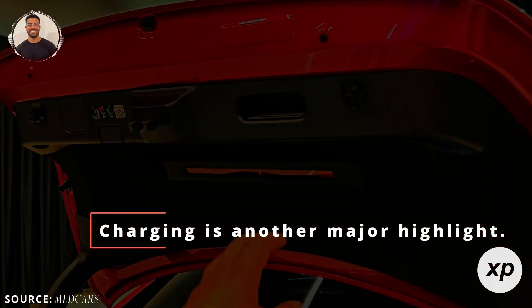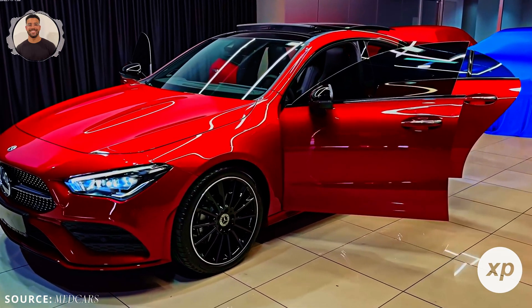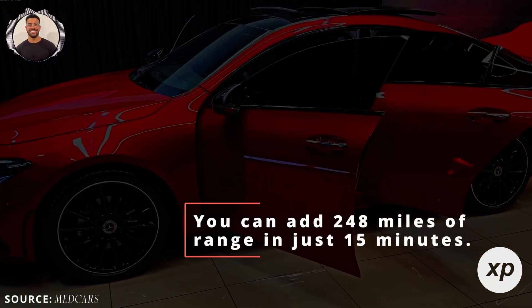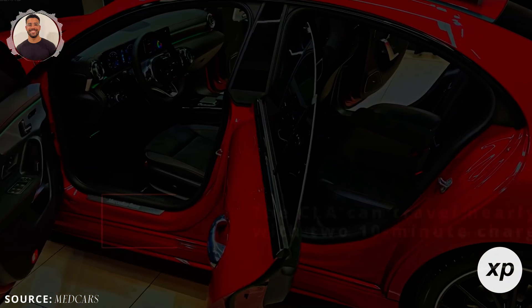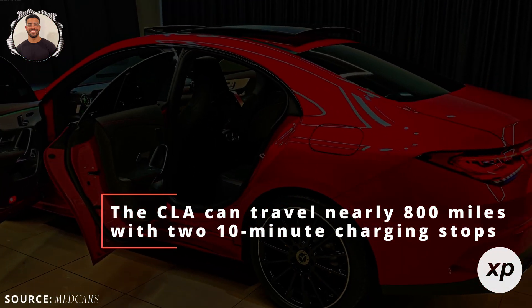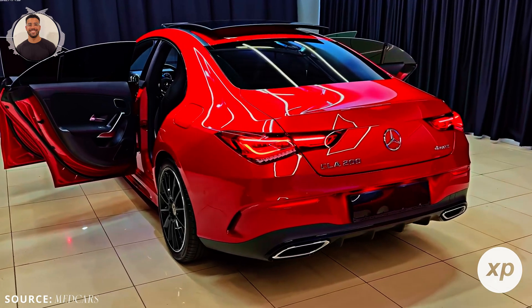Charging is another major highlight. Thanks to its 800-volt architecture, the CLA supports ultra-fast DC charging of up to 320 kilowatts. In real-world terms, you can add 248 miles of range in just 15 minutes. For longer trips, Mercedes claims the CLA can travel nearly 800 miles with two 10-minute charging stops, a feature that raises the bar for road trips.